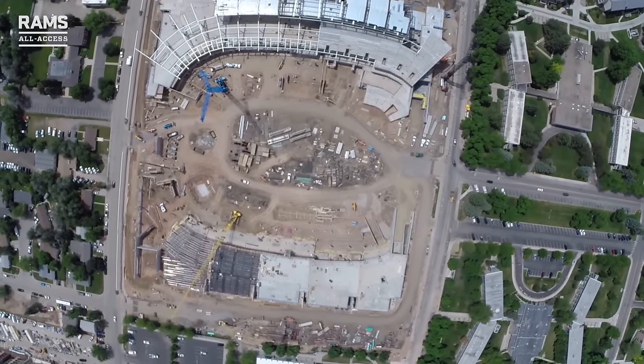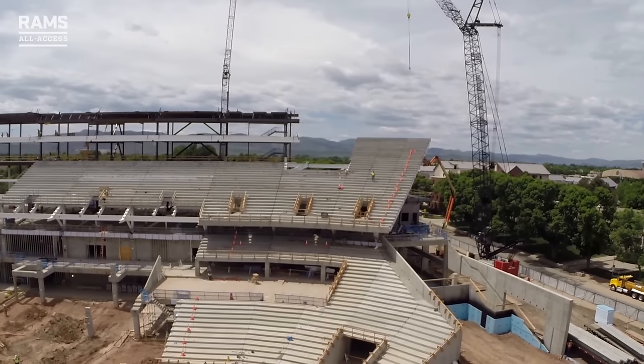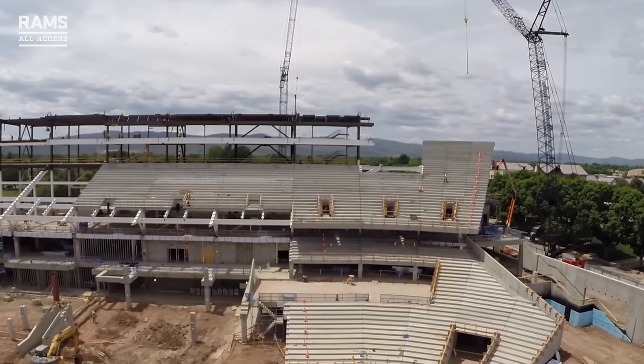Doug Wilson, Icon Venue Group. I'm a project field manager. We provide project management on behalf of Colorado State University. We work with Populous architects and Mortenson, and we ensure a successful project by managing those design and construction teams throughout the process. We've all executed successful projects in the past and we're going to continue that success here at CSU.